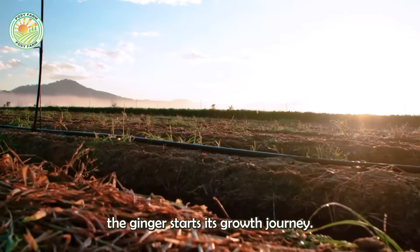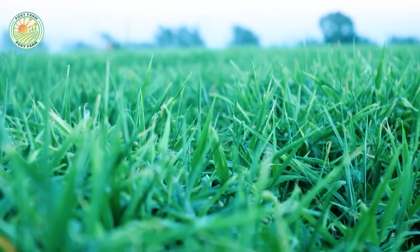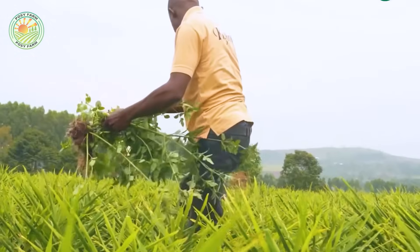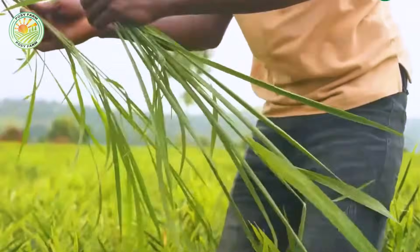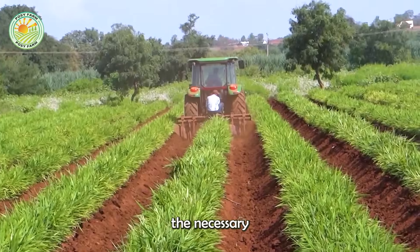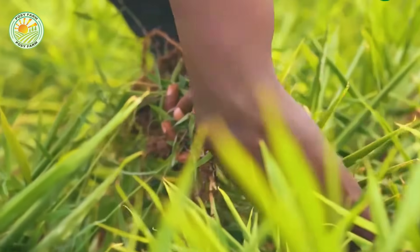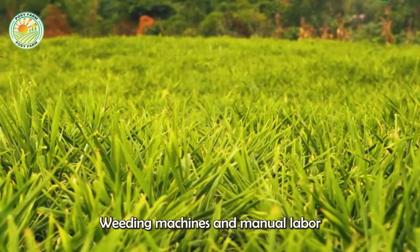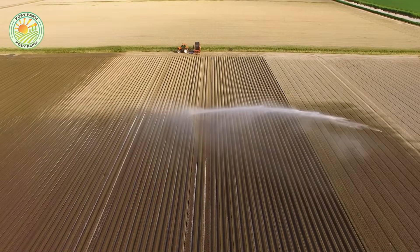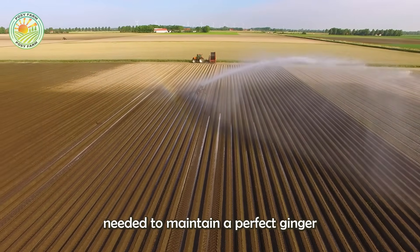After planting, the ginger starts its growth journey. But what does it take to nurture these plants? During the growing period, ginger requires regular care. This includes watering, soil aeration, and weed control. Irrigation systems are set up to provide the necessary water supply, especially during dry periods. Weeding machines and manual labor are employed to keep the fields free of competing plants. Can you imagine the dedication and effort needed to maintain a perfect ginger field?